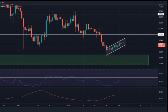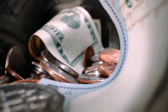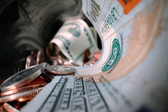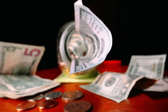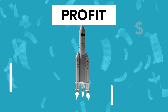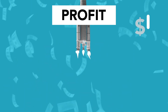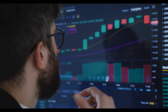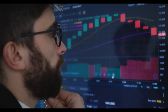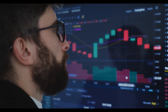Hedera Hashgraph price prediction and forecast 2029: In 2029, the price is expected to reach a minimum of $6.81, with a maximum of $8.21 and an average value of $7.01. Hedera Hashgraph price prediction 2030: The price is predicted to reach a minimum value of $9.90 in 2030, with a maximum of $11.83 and an average trading price of $10.18 throughout 2030. Hedera Hashgraph price prediction 2031: The price is forecast to reach a lowest possible level of $14.43 in 2031, with a maximum possible level of $17.34 and an average forecast price of $14.93.